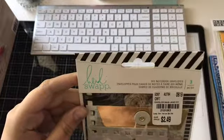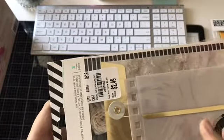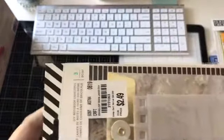And then here is the Heidi Swap DIY Notebook Envelopes. I thought these were really cute. I like the vellum a lot in here. And they were $2.49.